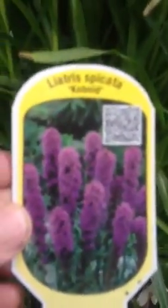Our plant of the day for Sunday is a lovely cottage garden perennial. We have it just here and it's called Liatris spicata cobalt. It's got beautiful pink plume-like flowers and it flowers for months in the summertime.